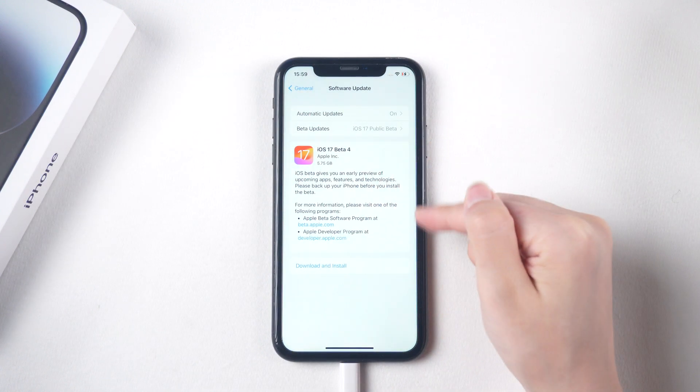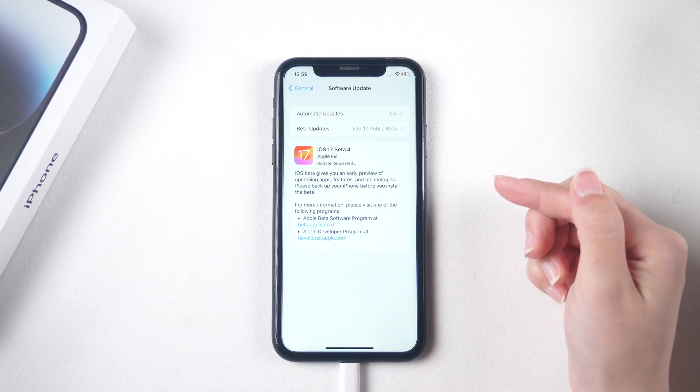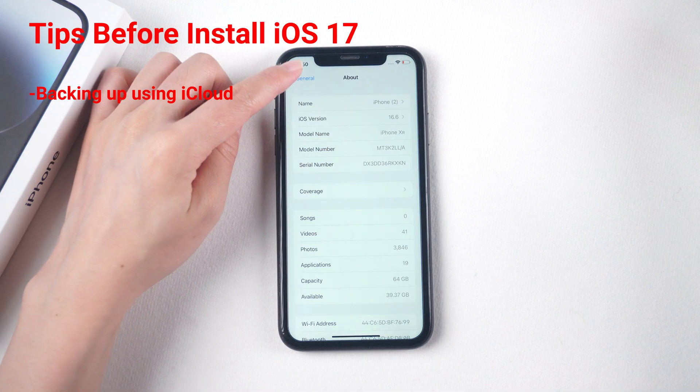Before upgrading, it is important to perform some preparation tasks. To update your iPhone XR to iOS 17, follow these steps. Backup your important data before updating.